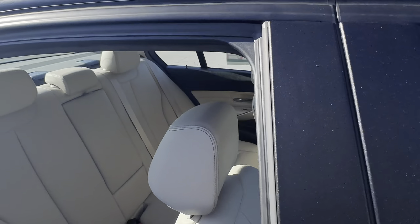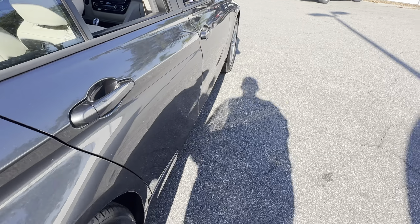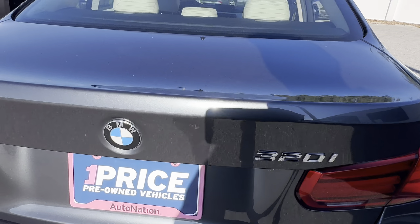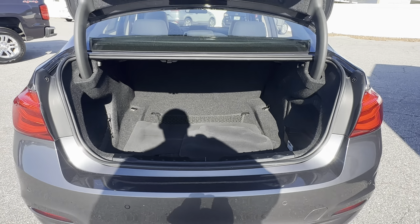Power moonroof, there's the rear seat, aluminum wheels, backup sensors, backup camera, and a large trunk.